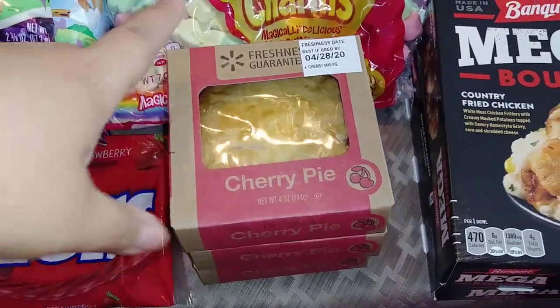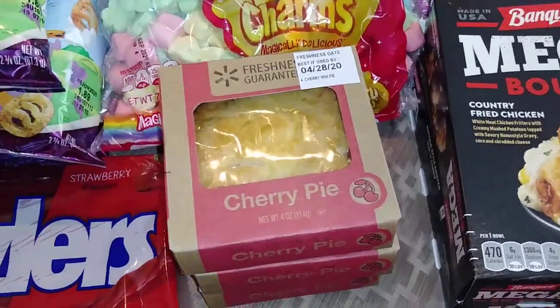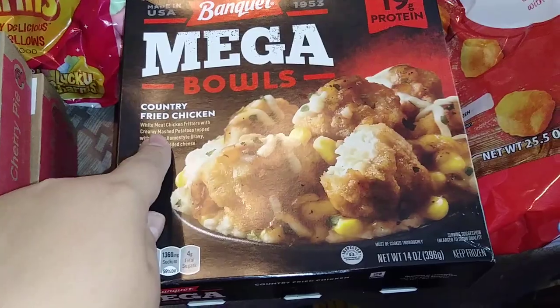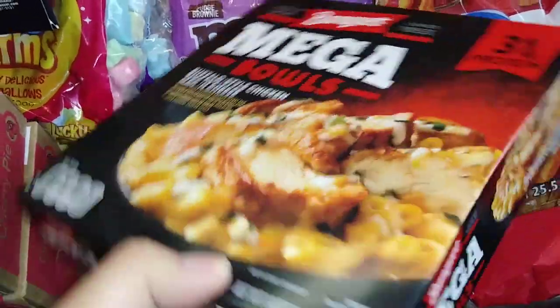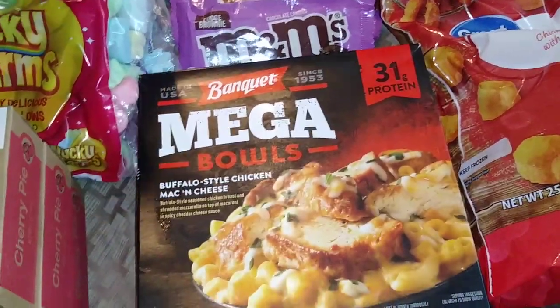I did pick up a few cherry pies here. These little pies are really, really good, you guys — and they're only 50 cents, so that's an awesome deal. I did pick up a couple of my Mega Bowls — my two favorites. The Country Fried Chicken has become a new favorite of mine, but of course my all time favorite: Buffalo Style Mac and Cheese. Yes, please.